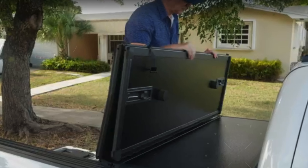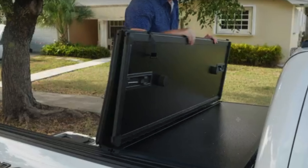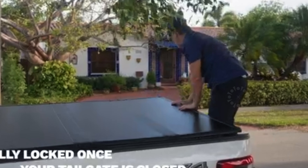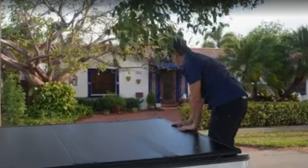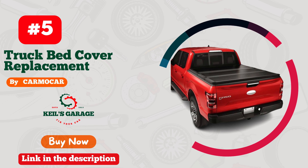This makes the Top Tiny cover not only a practical choice but also a convenient one for truck owners looking to upgrade with minimal effort. If you're searching for the best truck bed cover for your Dodge Ram 1500 that combines style, security, and ease of use, the Top Tiny Hard Folding Truck Bed Tonneau Cover exceeds expectations — transforming your driving experience with its blend of craftsmanship and functionality.